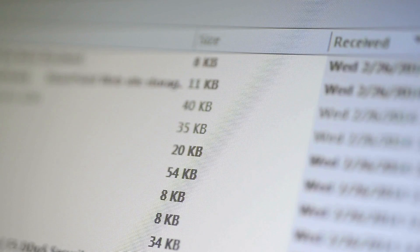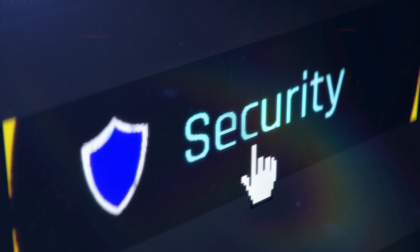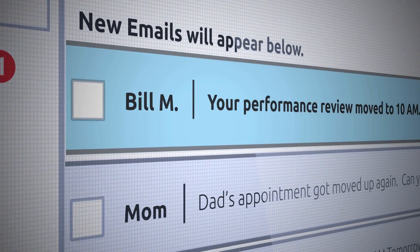Step one: check for any unusual activity with your email account. You can go into your security settings and see if anyone's trying to log into your email from an IP address that you don't recognize. You can also check your sent email to see if there are any emails that have been sent that you don't recognize.